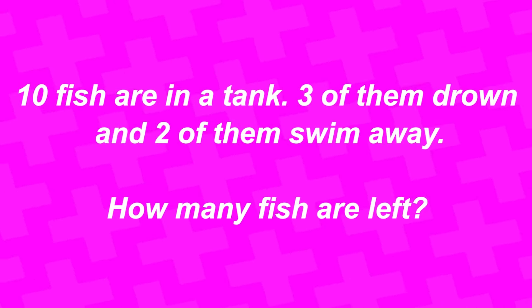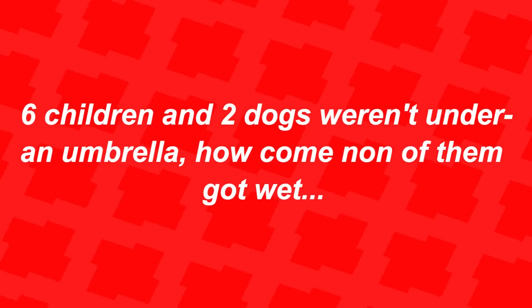Ten fish are in a tank. Three of them drown and two of them swim away — how many fish are left? Comment your answer below. There are still 10 fish left, because fish can't drown or swim away since they're in a tank. If you were tricked, comment below.